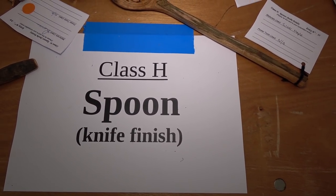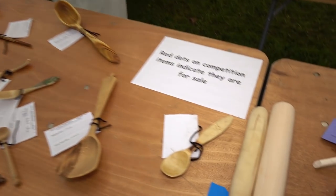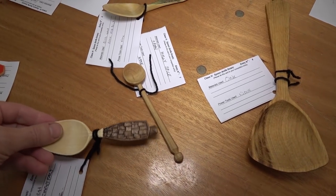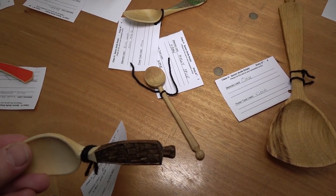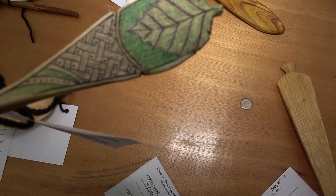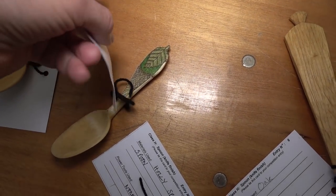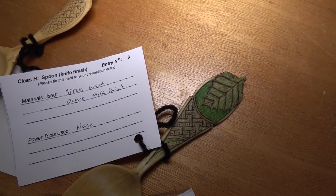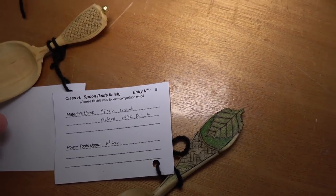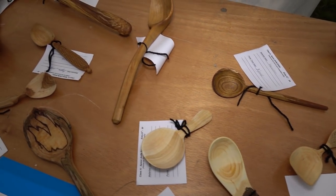Now we come on to spoons. We split these into two groups: knife finish and sanded finish. Knife finish means the surface is just finished with your carving knife — I personally prefer these; I don't like sandpaper, as you may have picked up in earlier films. The style and variety of spoons is ever increasing, really in the past four or five years. The actual standard has gone up and up, and so has the number of different styles. There's a lot of colorosing and quite a lot of coloring now appearing on spoons. I've had a go at this doing little knife cuts and then staining with coffee — it is very effective.